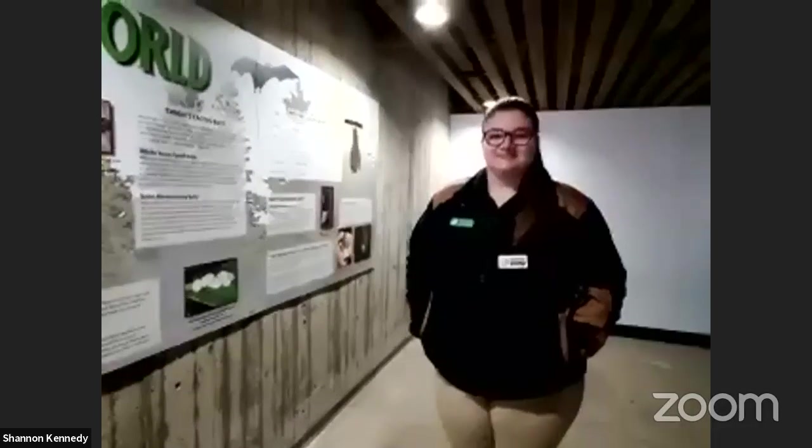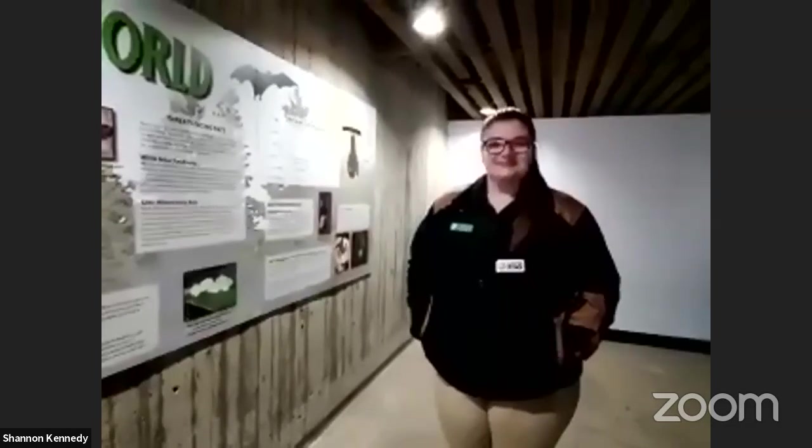We are live everyone. My name is Jesse and I am with Exploring by the Seat of Your Pants. For those joining us for the first time, we are all about bringing conservation, adventure, and science into classrooms around the world.